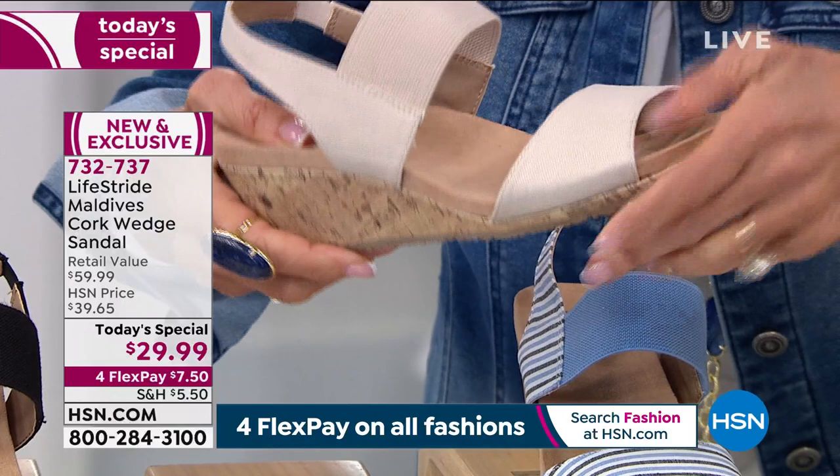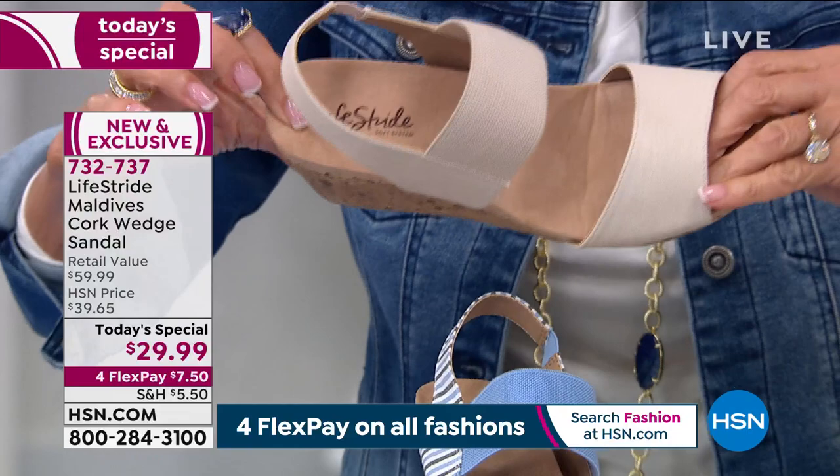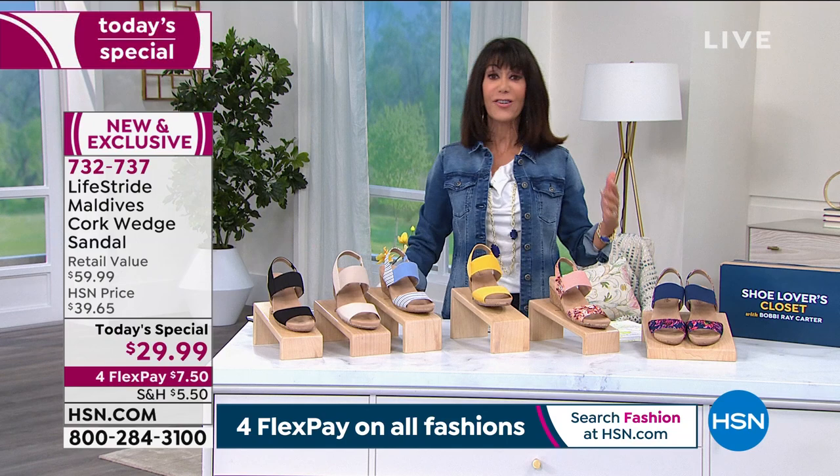You have arch support built in, heel support built in. And then the best part — you have 30 days. You have the chance to get them home and try them on. From a fashion standpoint, what can't you wear these with?